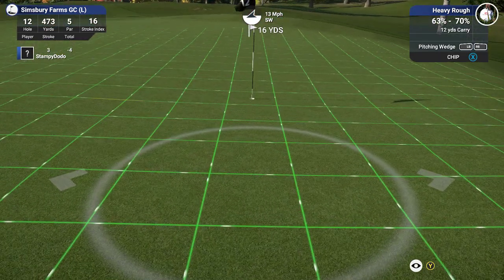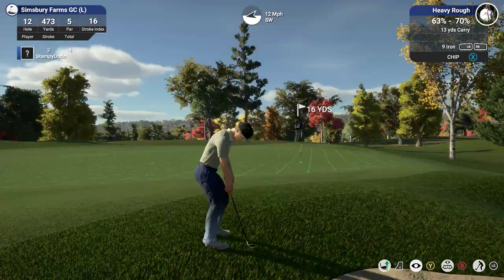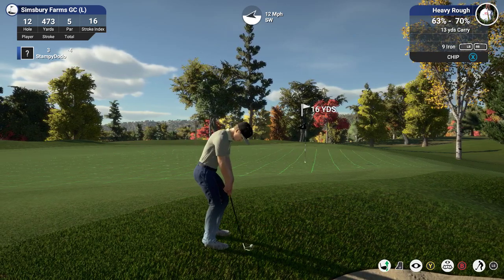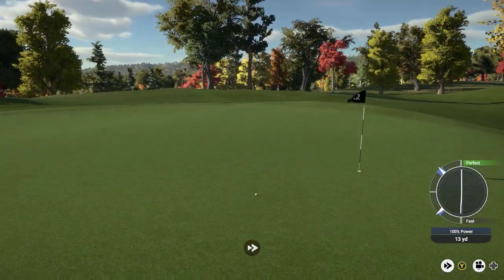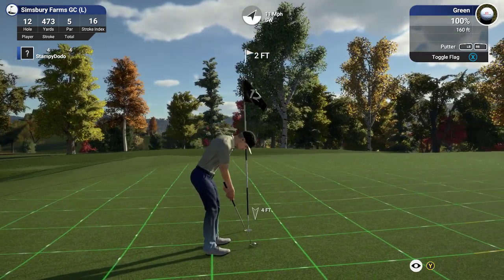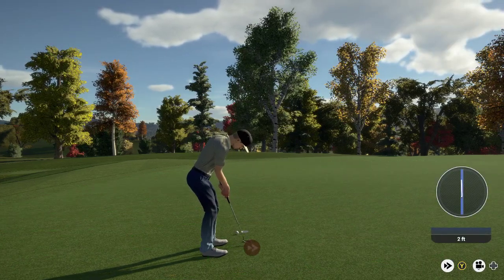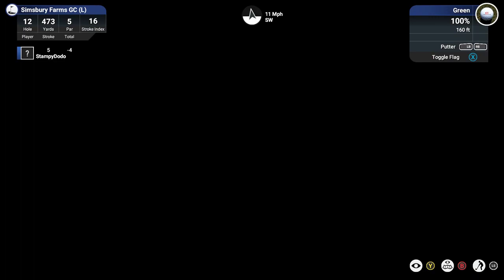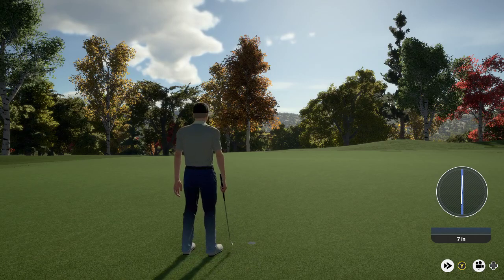Little chip here — not getting a good percentage, but better know how hard to hit this. Should be okay. Look at that — that was very nice. Here we go for the birdie. Two feet. Did I miss it? Close call. Let's get it over with — that was embarrassing. Well done. I had to give it a little more power than that. Sitting at four under for the round.